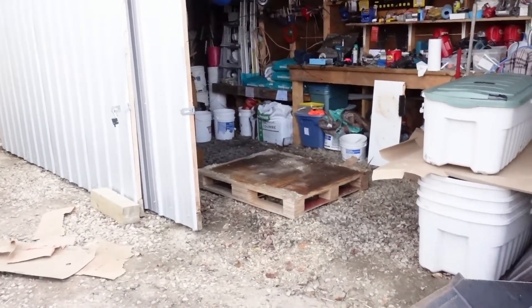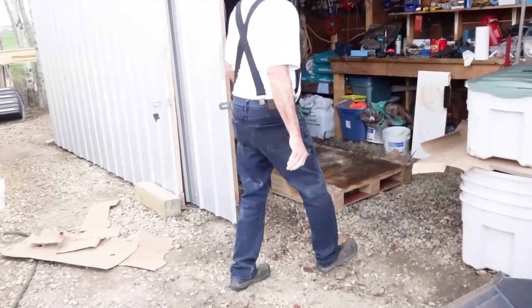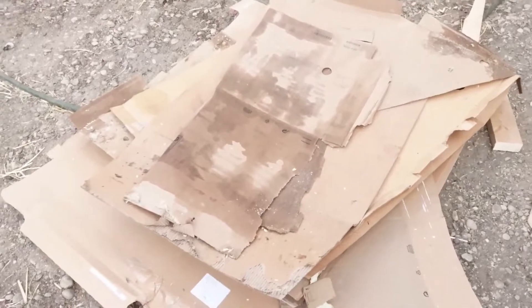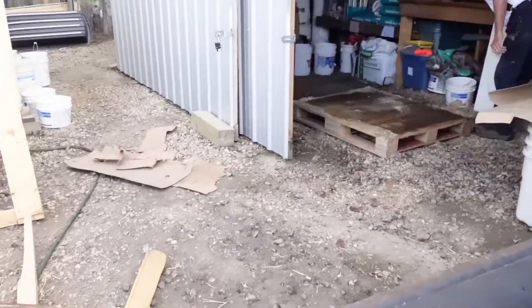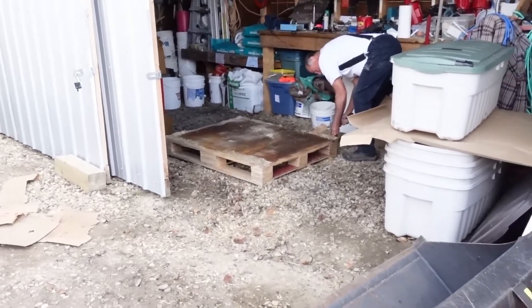Chris has been working hard at getting that temporary chicken enclosure taken apart. I think we're just going to burn this cardboard now. That bottom skid was kind of pretty far gone to begin with.